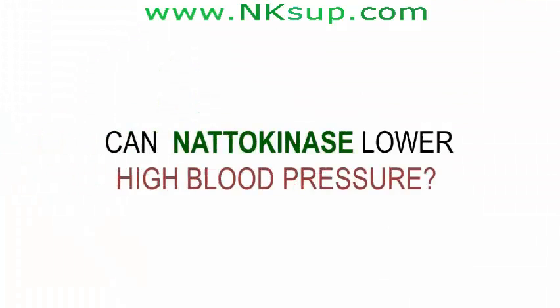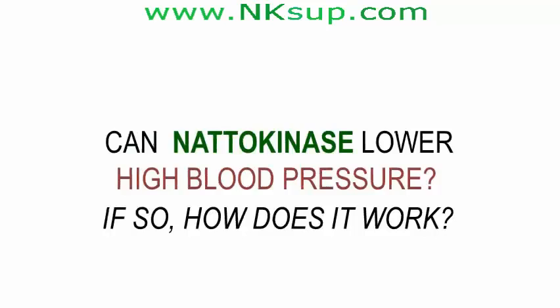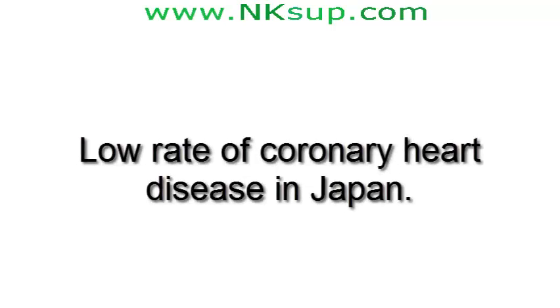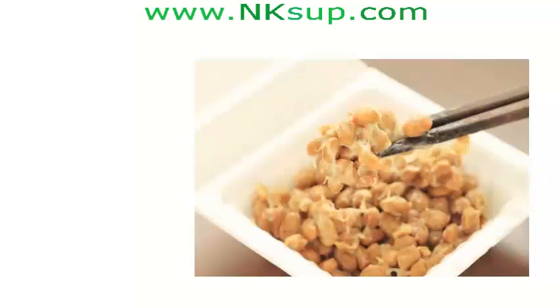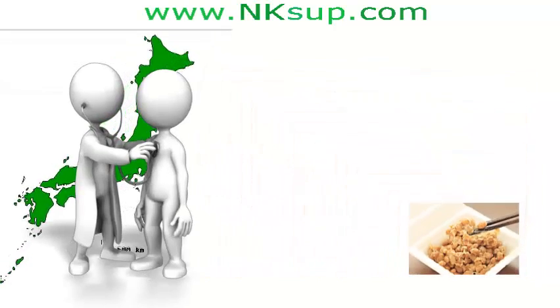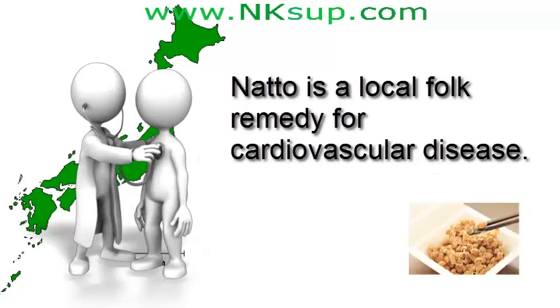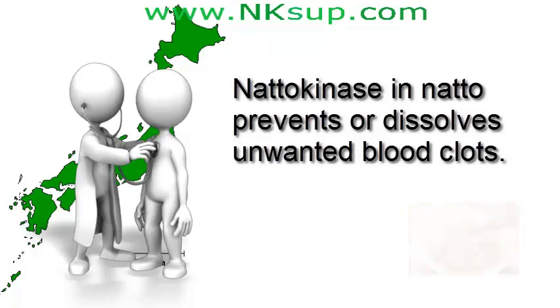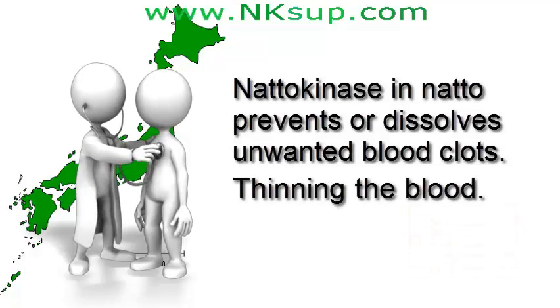Can natokinase lower high blood pressure, and if so, how does it work? Yes, natokinase very possibly can help lower your high blood pressure. There's a low rate of coronary heart disease in Japan, and consumption of natto may be one reason why. Many Japanese believe eating natto helps lower their high blood pressure, and natto is a local folk remedy for cardiovascular disease. The natokinase in natto helps prevent or dissolve unwanted blood clots, thinning the blood. When blood is thinner, it flows better and blood pressure drops.